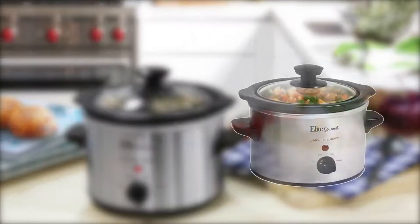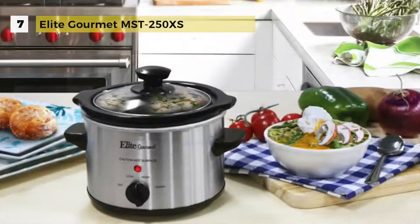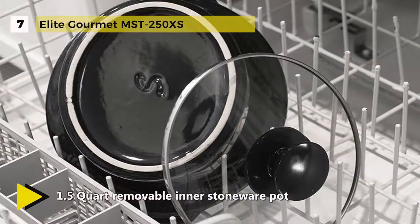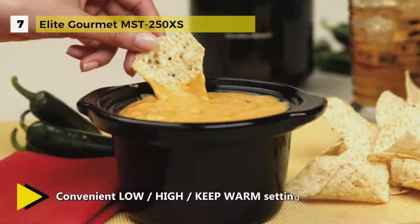Taking 7th place, we have the Elite Gourmet MST-250XS. It features low and high temperature settings, a keep warm setting allowing you to keep your meal hot and fresh before it's served, and an attractive stainless steel finish. Food cooks slowly and evenly in the included removable stoneware pot that slips right out for easy cleaning when done.